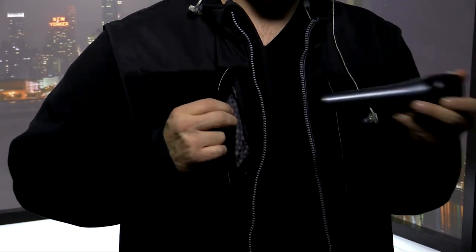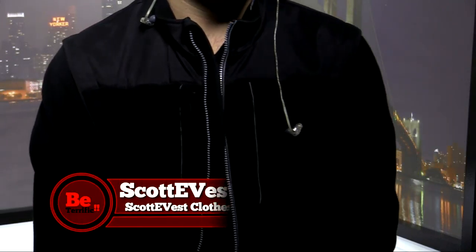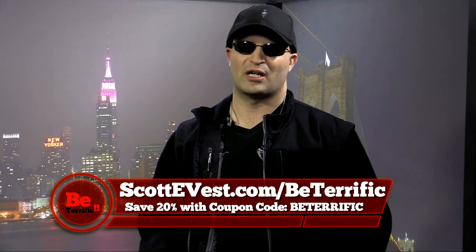So what did I do? I put a microphone in my pocket right here. Look at that — how cool is that? I do have a microphone in my pocket. I'm not just happy to see you, but I am happy to see you. And you're going to be happy to get 20% off because you're terrific at scottyvest.com/be-terrific.